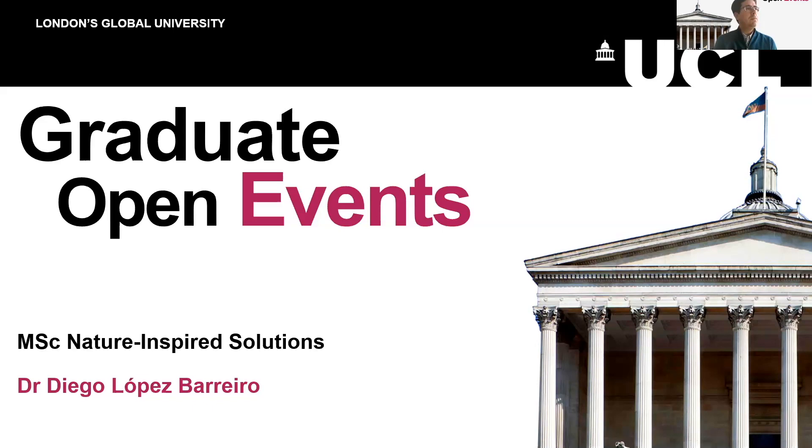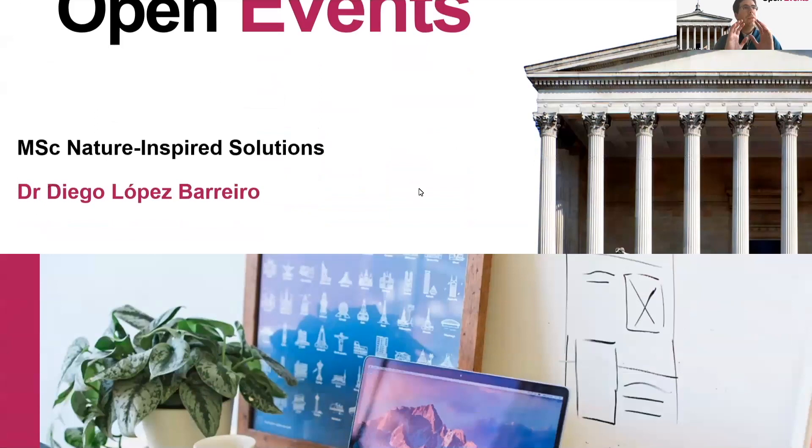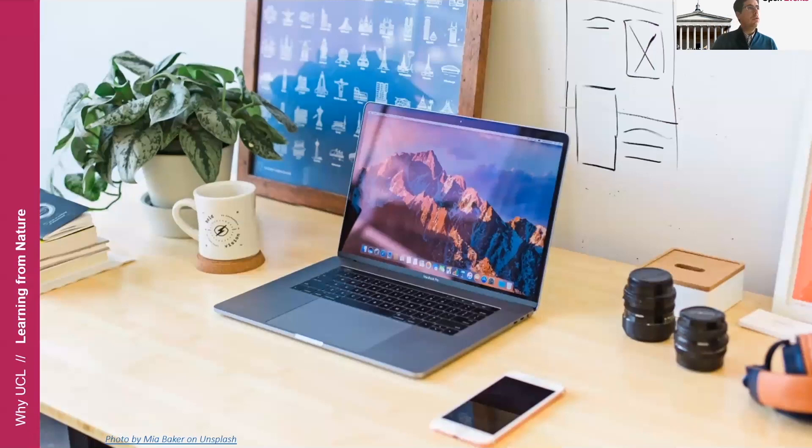Hello everyone and welcome to this open day for the Nature Inspired Solutions MSC. First of all, I would like to start with a question for you to try to explain why here at UCL we like to look at nature for inspiration.